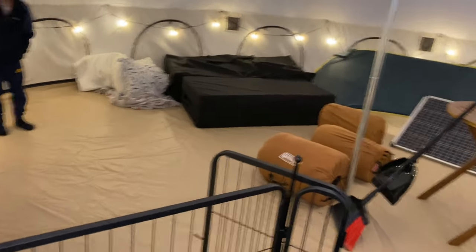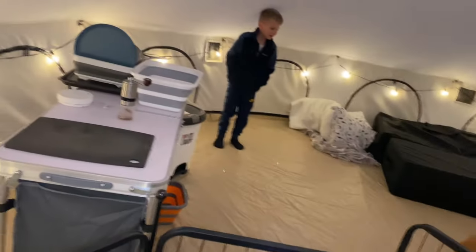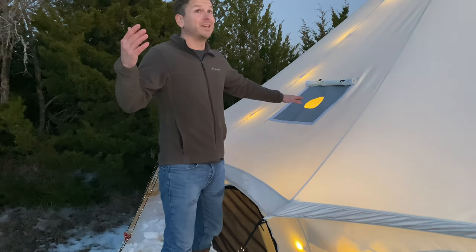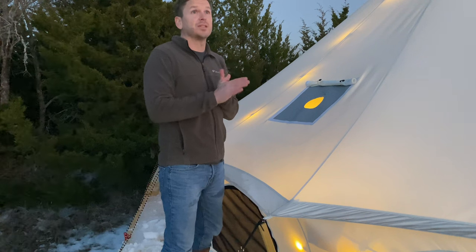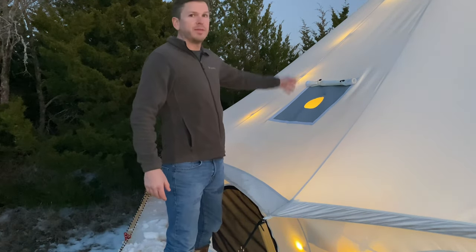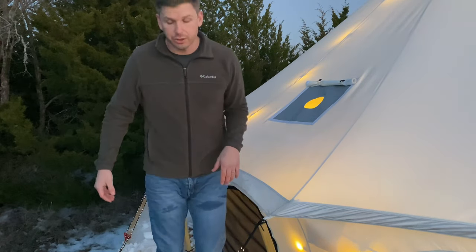We got out here a little bit later than we wanted to. Got to get the stove on — sun is down. We have a beautiful sunset; I'll actually turn it so you can see that. But I keep my stove pipes back here, so I'm going to put them in and we're going to get a fire going.